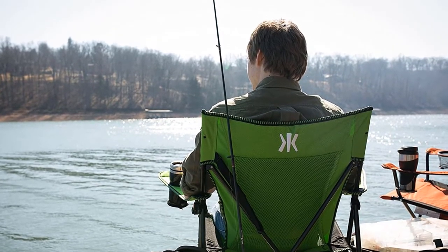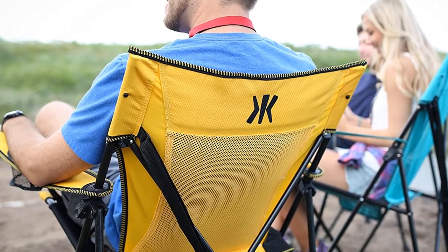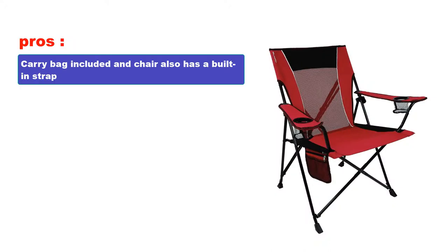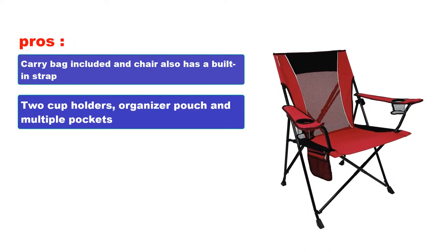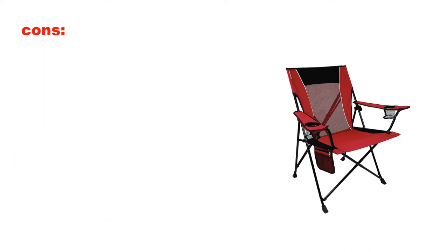Everything about this chair is sturdy. The seat, back, and armrests are solid and the frame can support a weight of up to 300 pounds. It's very durable, made of tough ripstop polyester and a high-strength steel frame. Pros: Carry bag included and chair also has a built-in strap. Two cup holders, organizer pouch and multiple pockets. Good lower back support. Made with high-quality materials. Cons: Material holds water.